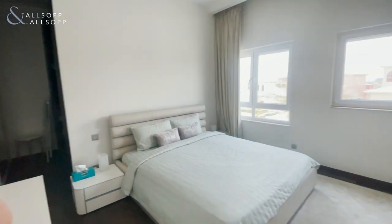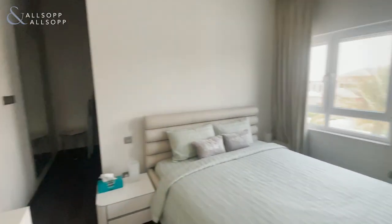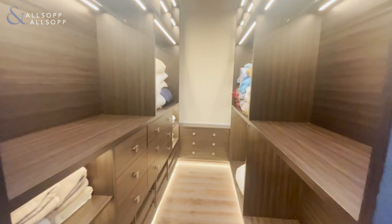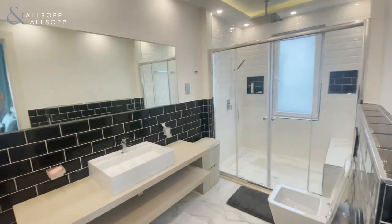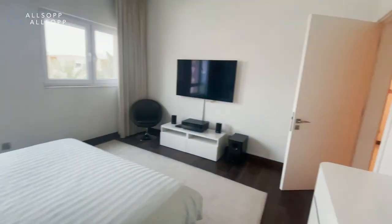Onto the first bedroom upstairs. This particular bedroom has been extended and upgraded to allow for room for a walk-in wardrobe. This particular bedroom is used as a guest room, but again, a large en suite is included.